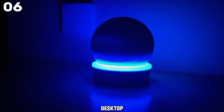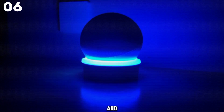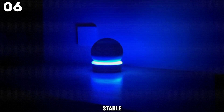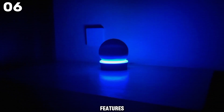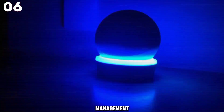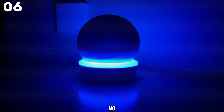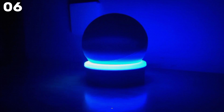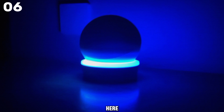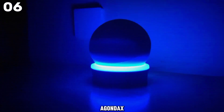Introducing the Agandax desktop stand for Echo Dot 5th and 4th generation — a smart and stylish way to upgrade your Echo Dot setup. It keeps your Echo Dot stable on any tabletop or desk, features a cool light guide design, and built-in cable management to keep your space neat. Setup is super easy with no drilling or screwing needed. Just wind the extra cable around the stand and plug it in.